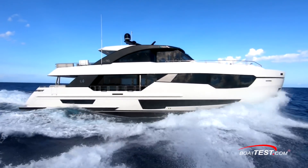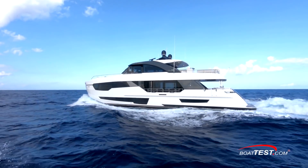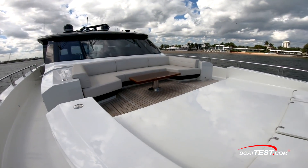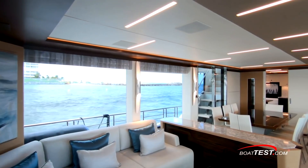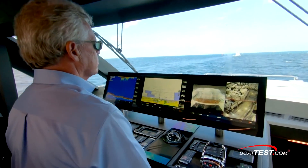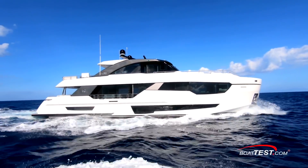The Ocean Alexander 90R is a yacht capable of cruising comfortably and in style. She's at that size where a full-time captain and crew may be needed, but a skilled owner-operator certainly could manage her with a crew for handling lines and maintenance. She's also remarkably well-designed for guests both overnighting and being entertained, but that's another video — be sure to look for it. This is my sea trial and performance evaluation of the Ocean Alexander 90R. For BoatTest.com, I'm Captain Steve. We'll see you on the water.